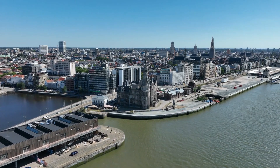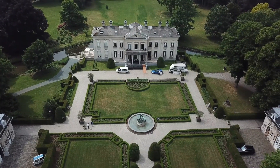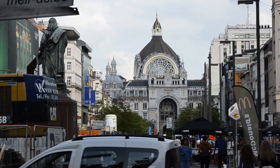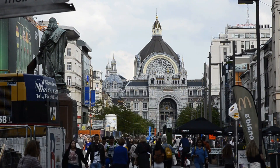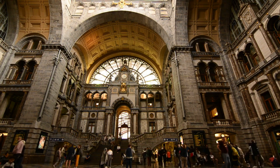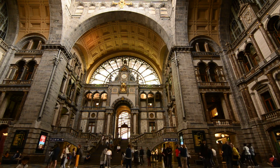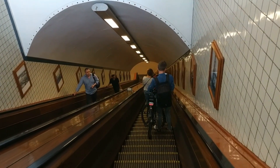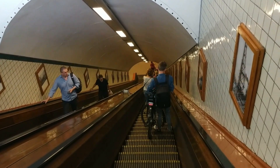Antwerp, a vibrant city in northern Belgium, is known for its rich history, artistic heritage, and lively culture. With a population of over 500,000 people, Antwerp is the second-largest city in Belgium and one of the most popular tourist destinations in the country. If you're planning a visit to this beautiful city, here are the top 10 things to do in Antwerp.